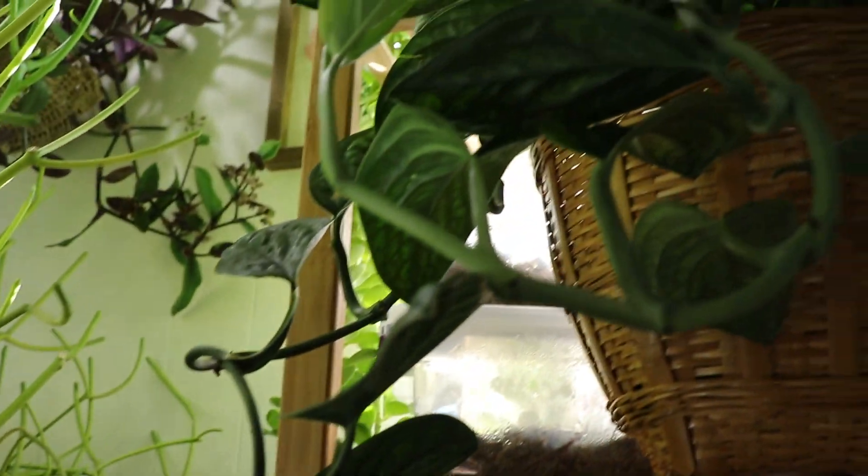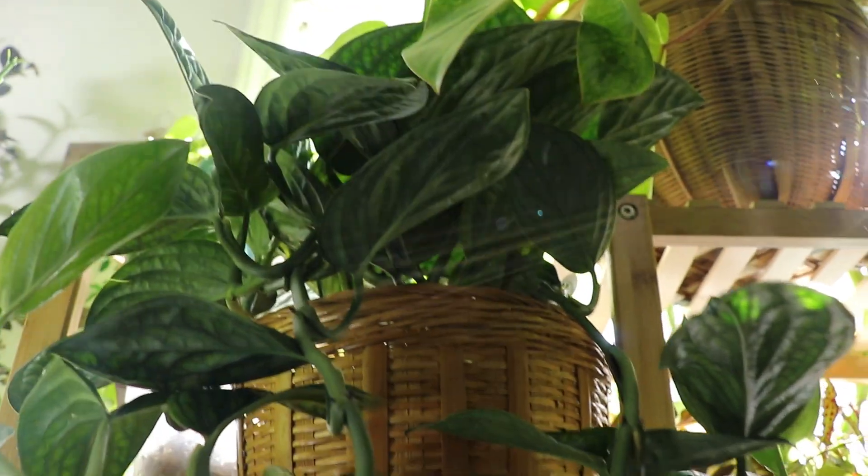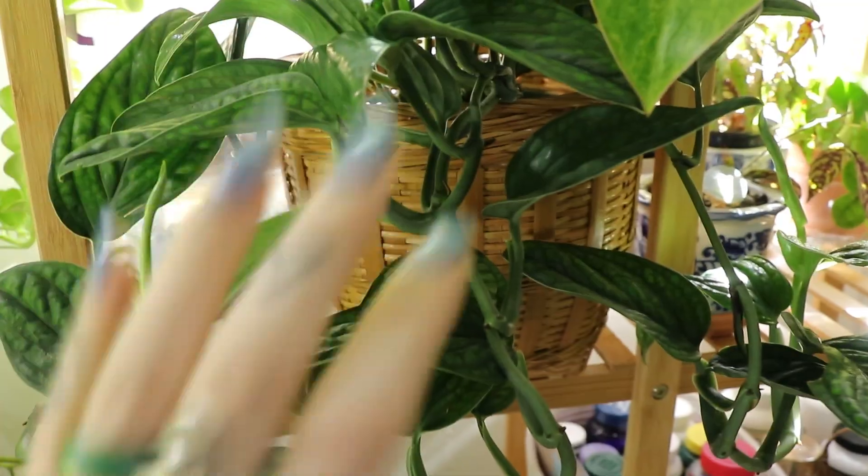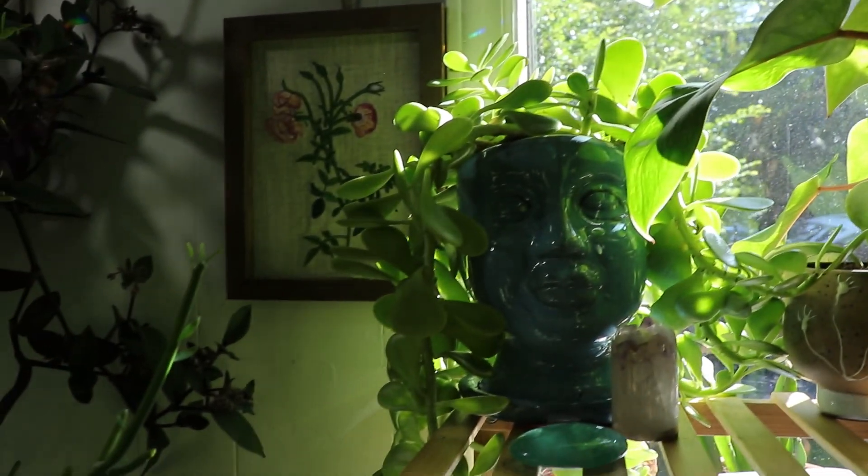Next up here is my monstera peru, which has actually kind of outgrown this spot, especially since I put it in a basket — they're crunched in there. I feel so bad. I'll find a new spot for them today.